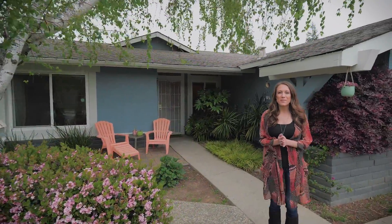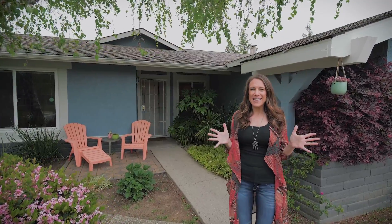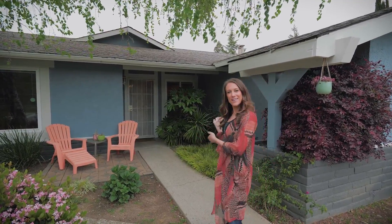Hey guys, it's Courtney Williams here from the Courtney Williams Team. I'm so excited to show you guys the property here in the Thomas — it's 1849 Banyan Creek Way. Come on in and let's go see it.